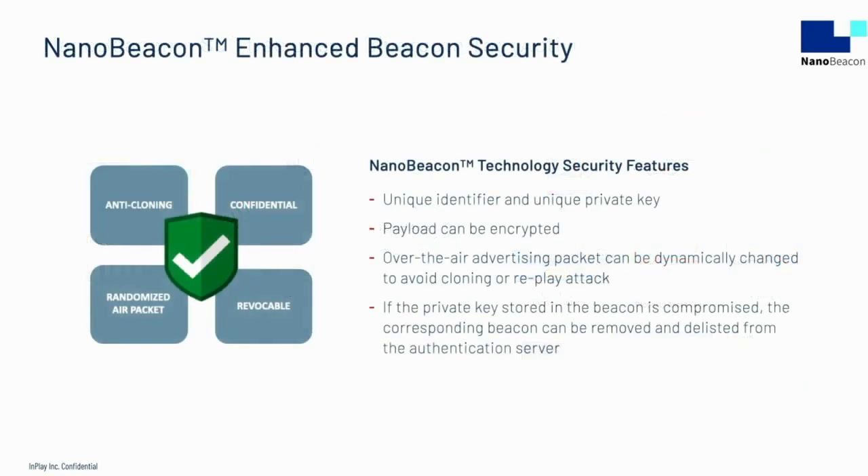Bluetooth's ubiquity is a strength, but also a potential security vulnerability when it comes to hacking. At InPlay, we take our customer security seriously. As a result, the IN100 has hardware encryption and authentication mechanisms. IDs can be unique and dynamically changed. And in the unlikely event that a private key stored in the beacon is compromised, the beacon can be removed and delisted from the authentication server.